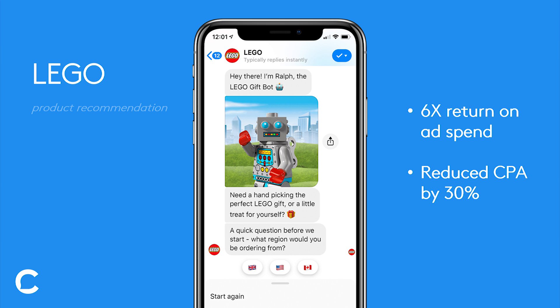For example, somebody would see an ad in their Facebook news feed telling them, hey, click this ad and engage with us on Messenger for a personalized gift idea for a loved one.